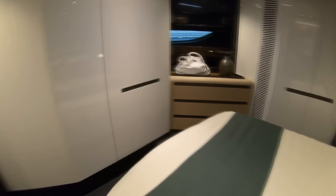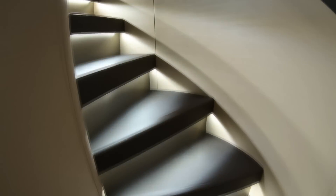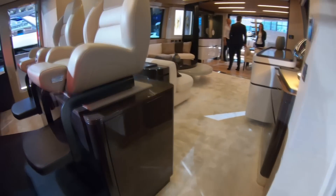It's a very different feeling. Azimuts are now some of the most distinctive yachts on the market. They've been really brave with their choice of interior styling in particular, but also with this boat's Alberto Mancini exterior styling. It's a very unique proposition and I really think it's paid off.